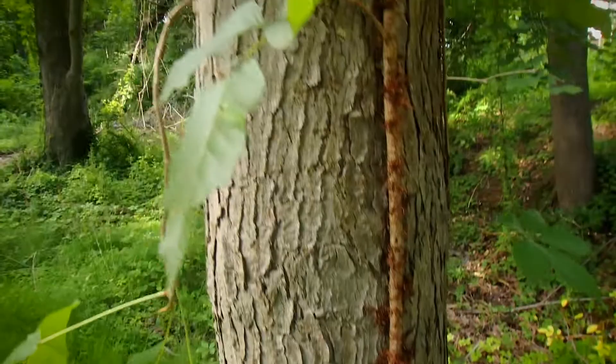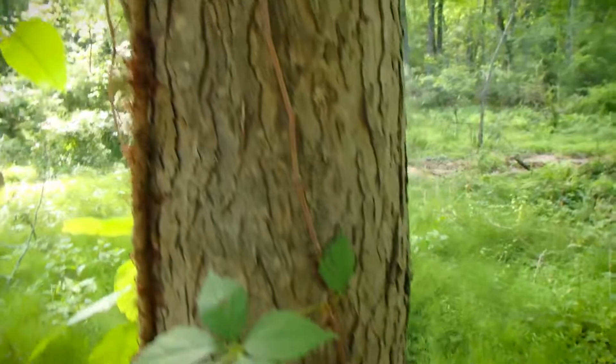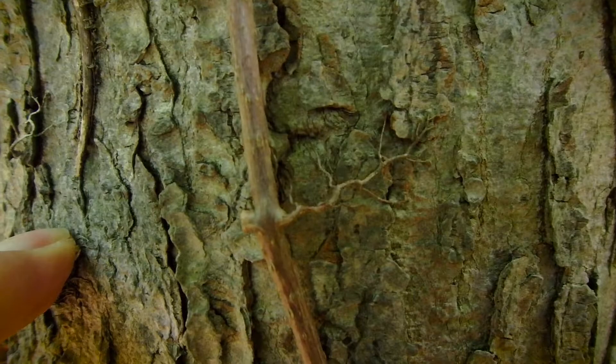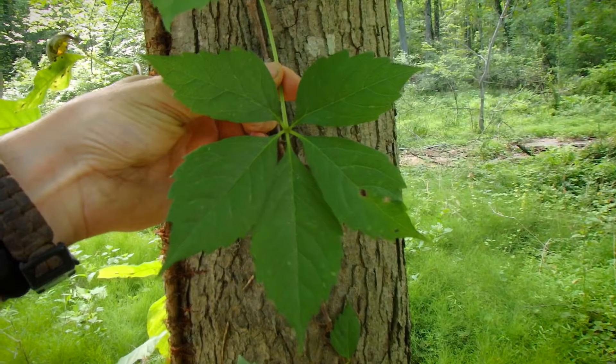And right beside it, there's a good example of Virginia creeper. See how this Virginia creeper vine has those little feet that come out of it? It has five leaves, usually. And the vine is not furry like this one. So Virginia creeper and poison ivy are on the same tree, right beside each other.